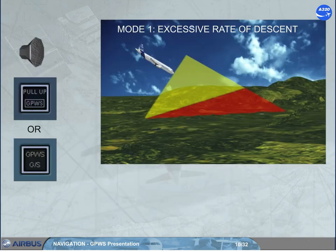Mode 1 has two boundaries. Penetration of the first boundary generates a repeated aural alert and causes the installed visual alert to come on. Penetration of the second boundary generates a repetitive aural alert.